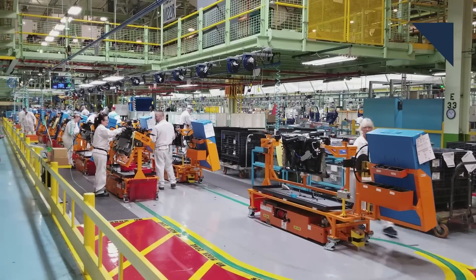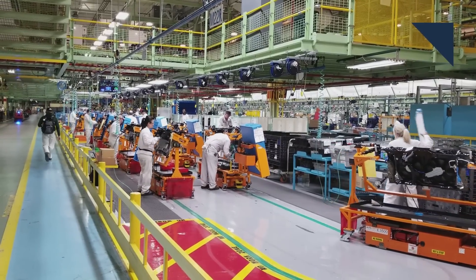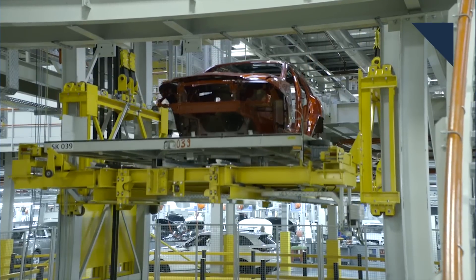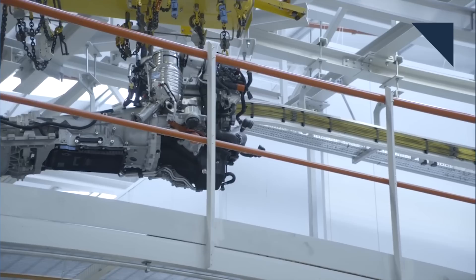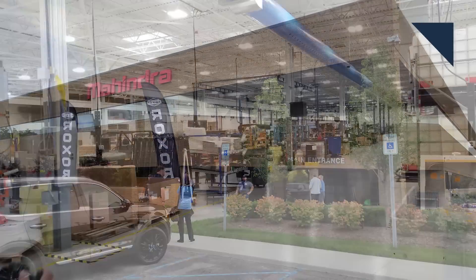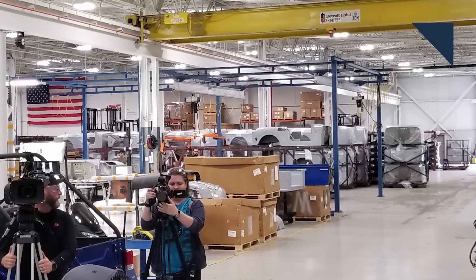Going into an automotive assembly plant is an awesome experience, if for nothing less than seeing what it takes to put a car together. But those places can be huge, with massive sheet metal presses, vehicles passing from one building to another, and parts flying overhead. While Mahindra North America might have to cease Roxor production soon, our recent trip through its facility in Auburn Hills, Michigan was a great experience for vehicle manufacturing. Since the vehicle is not very complicated, it was such an easy process to follow. Here, I'll take you through what it takes to make a Roxor.